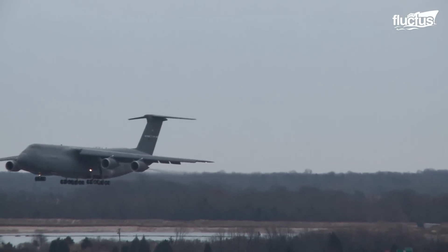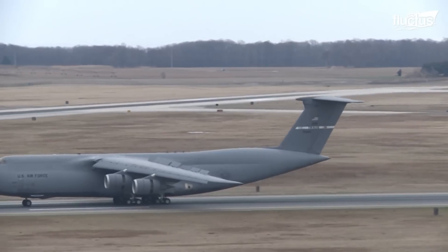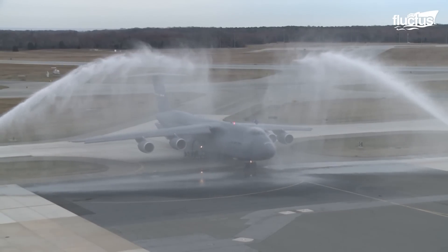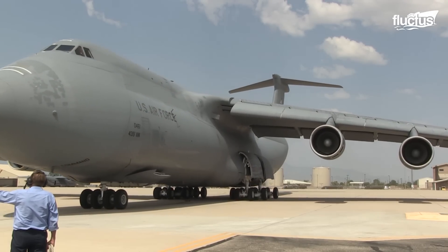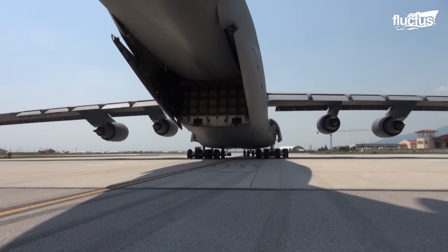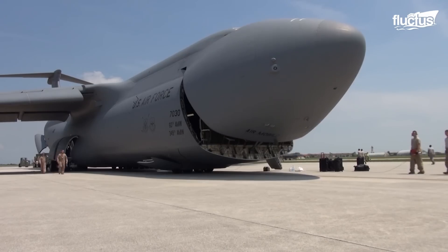Hello everyone and welcome back to the Fluctus Channel. The Lockheed Martin C-5 Galaxy is the largest military cargo plane in use by the U.S. military.